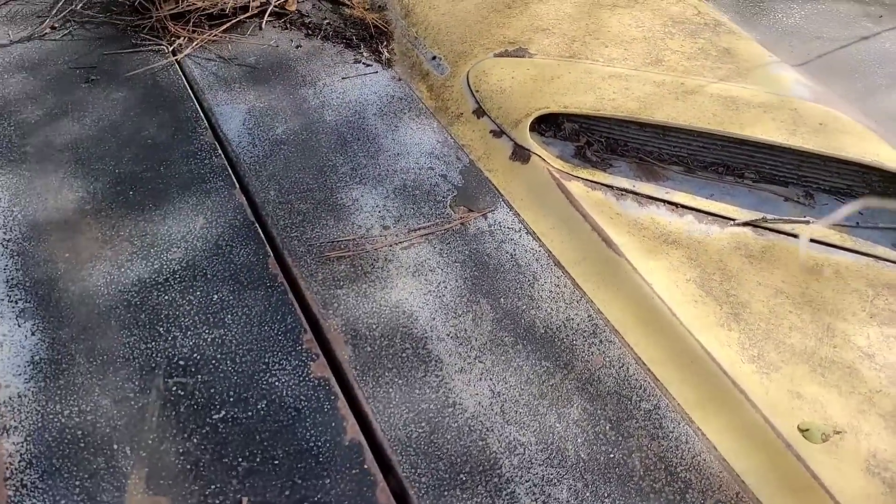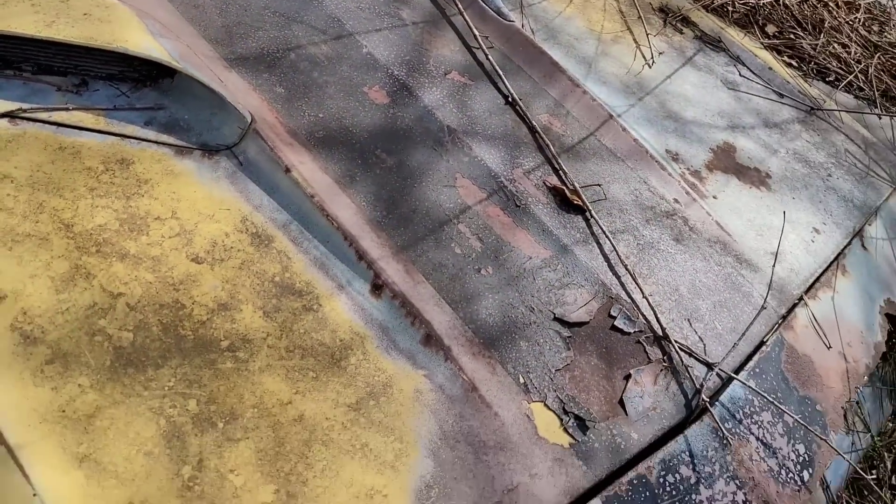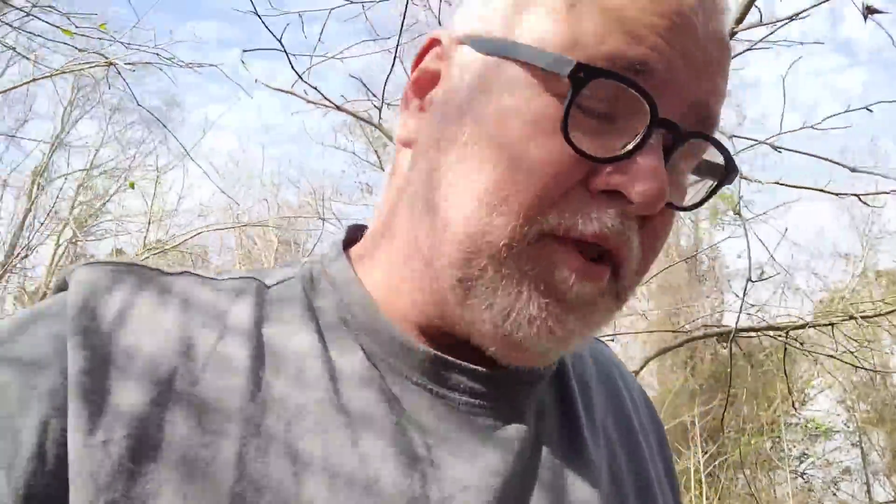Anything still in here? I'm not going to be able to open the hood. Let me see if I can get the hood open — there is nothing in there. This could have been a 340 Cuda at one point. It's got Keystones on it — my least favorite rim.